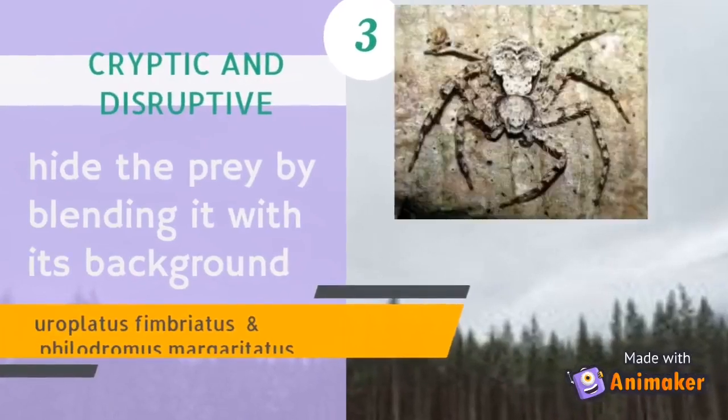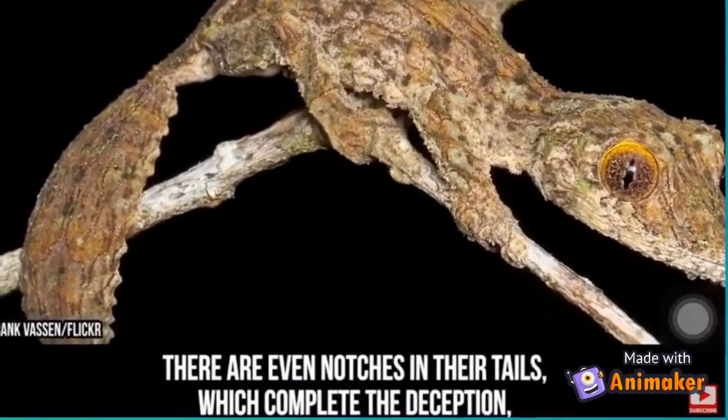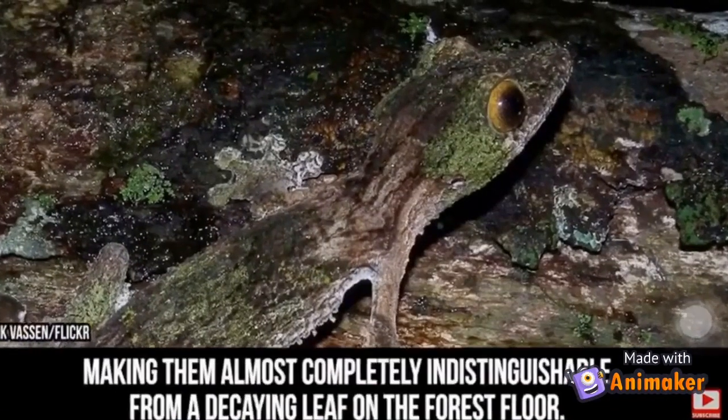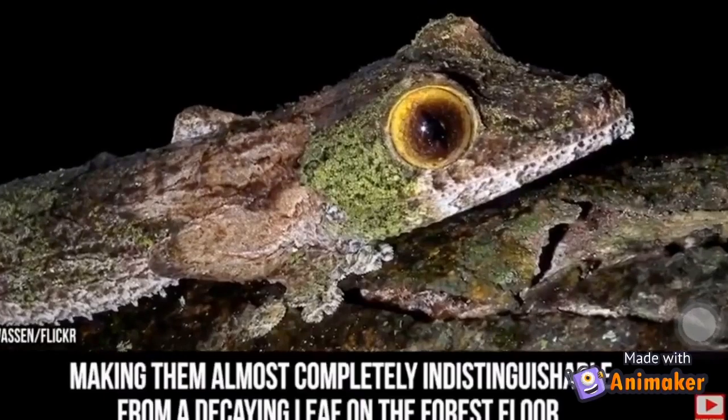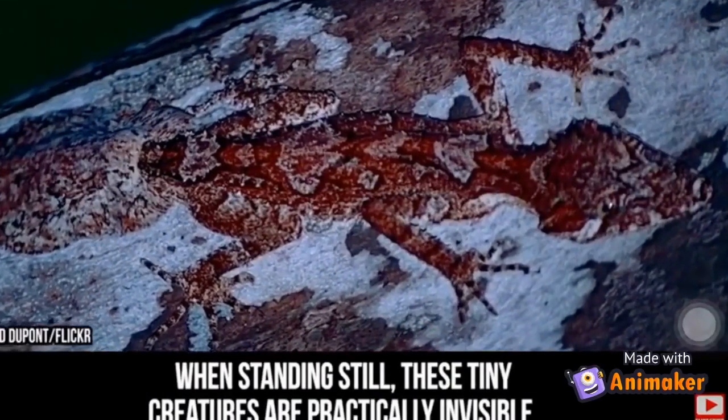Next is cryptic coloration, where individuals resemble their background. Prey hide against their background so predators go unnoticed because of a successful blend-in. The leaf-tailed gecko is almost completely indistinguishable from a decaying leaf on the forest floor — when standing still, this tiny creature is practically invisible.